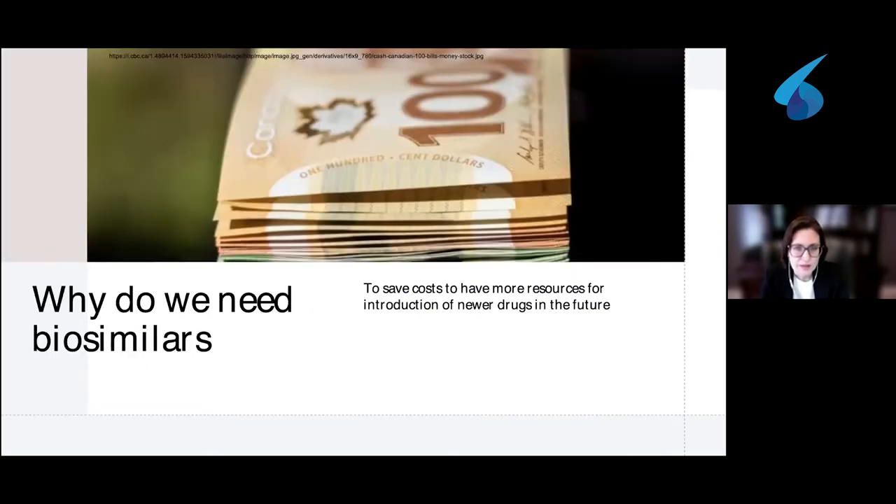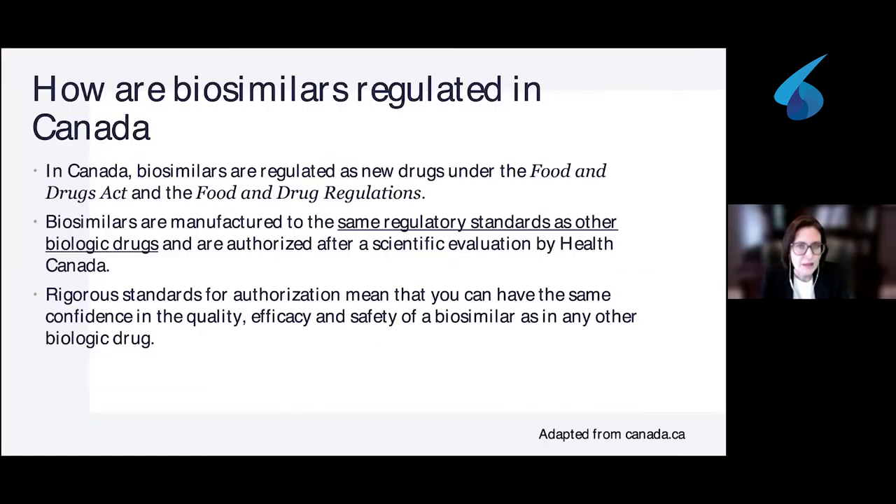Why do we need biosimilars when we have biologics? Really, it is to save costs and to have more resources for the introduction of new drugs in the future. Biosimilars are highly regulated in Canada. The regulatory process involves the Food and Drug Act and Food and Drug Regulations. Biosimilars are manufactured to the same regulatory standards as other biologic drugs, and this is all scientifically evaluated and authorized by Health Canada. The rigorous standards for authorization mean that you can have the same confidence in quality, efficacy, and safety of a biosimilar as in any other biologic drug.